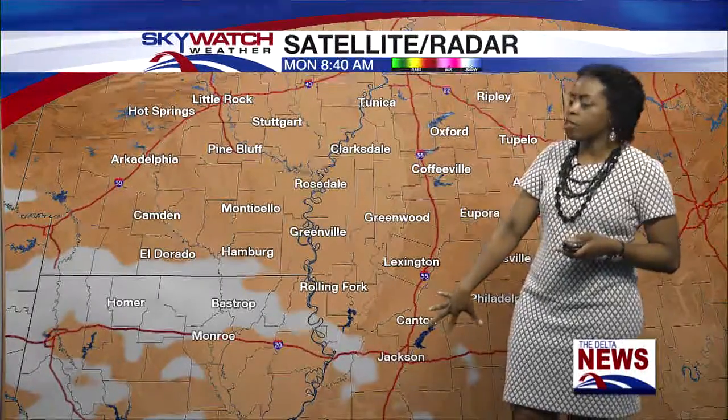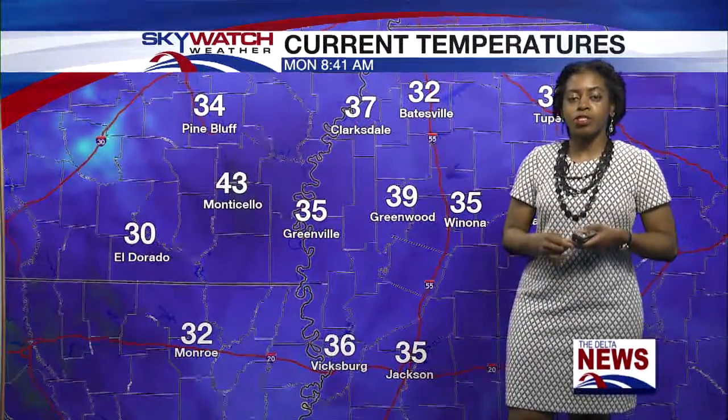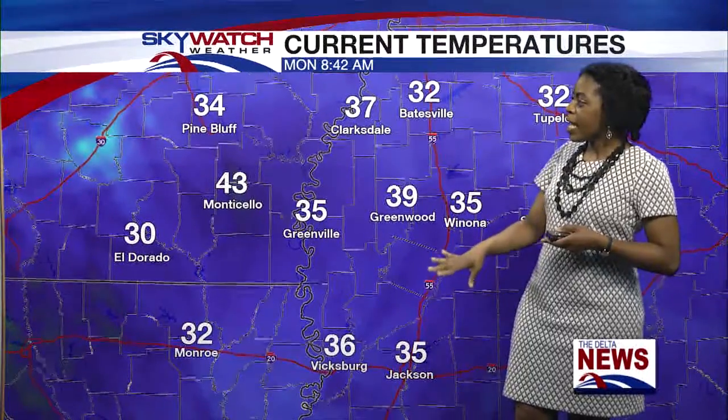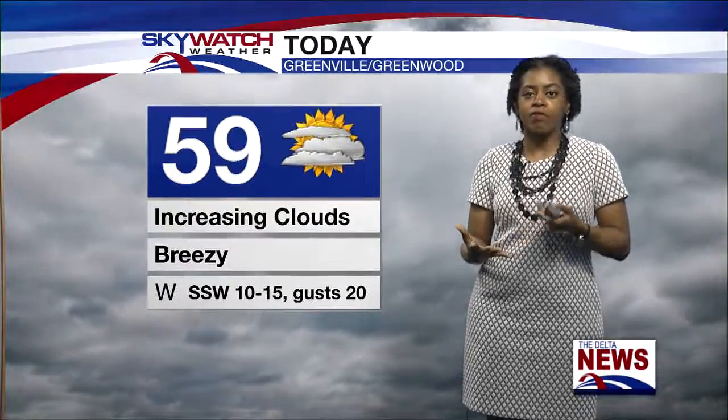Also heading eastward into Jackson. Looking at current temperatures: 35 in Greenville, 43 in Monticello, 32 in Batesville, 35 in Jackson, and 36 down in Vicksburg. The high for today will be right at about 60 all around the delta — it's going to be feeling pretty nice.